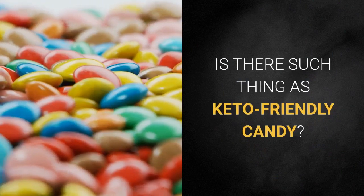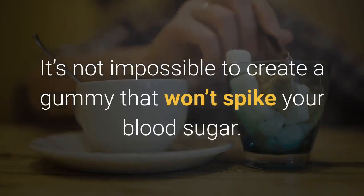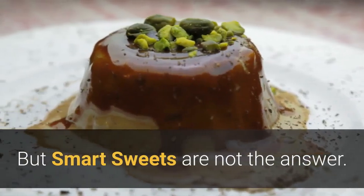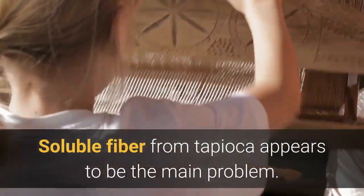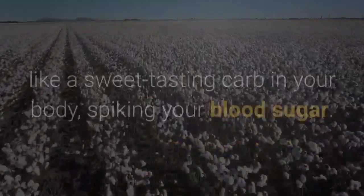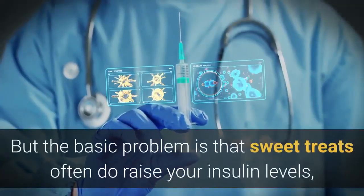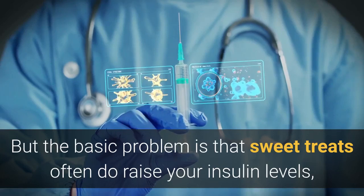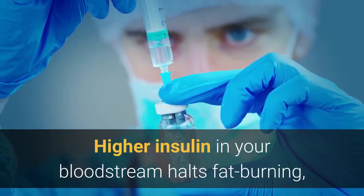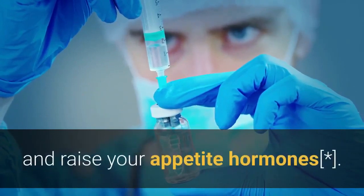Is there such a thing as keto-friendly candy? Honestly, not yet. It's not impossible to create a gummy that won't spike your blood sugar, but Smart Sweets are not the answer. Soluble fiber from tapioca appears to be the main problem — although it's labeled as fiber, it behaves more like a sweet-tasting carb in your body, spiking your blood sugar. The basic problem is that sweet treats often raise your insulin levels whether or not they raise your blood sugar. Higher insulin in your bloodstream halts fat burning, and insulin in your brain in the absence of sugar can throw off your hunger and raise your appetite hormones.